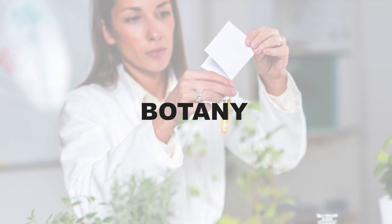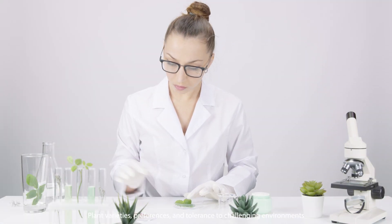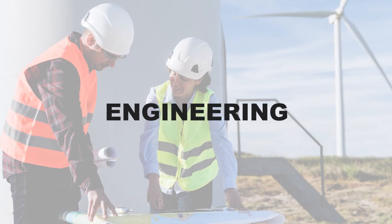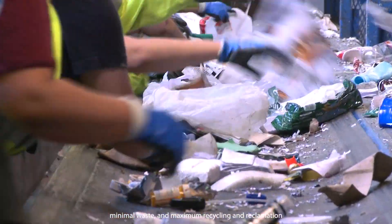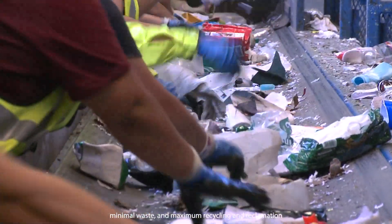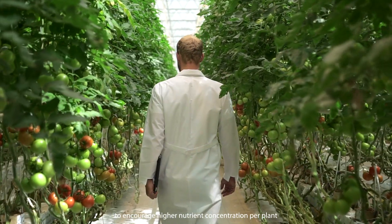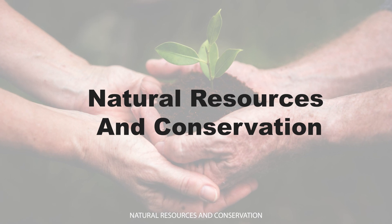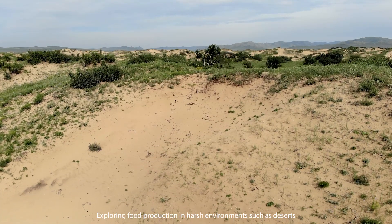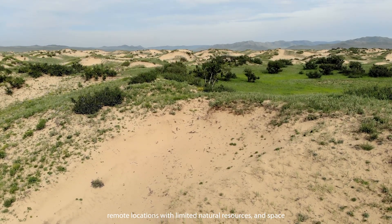Botany: plant varieties, preferences, and tolerance to challenging environments. Engineering: designing for minimum resource requirements, minimal waste, and maximum recycling and reclamation. Nutrition: exploring nutritional benefits of plants and how to encourage higher nutrient concentration per plant. Natural Resources and Conservation: exploring food production in harsh environments such as deserts, remote locations with limited natural resources, and space.